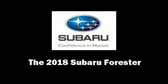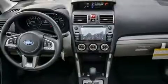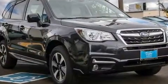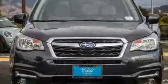Step into the 2018 Subaru Forester. Under the hood, you'll find a four-cylinder engine with more than 170 horsepower. And all-wheel drive keeps this model firmly attached to the road surface.